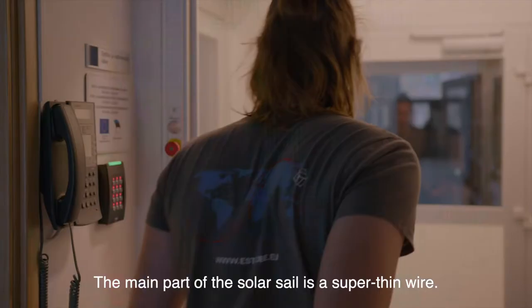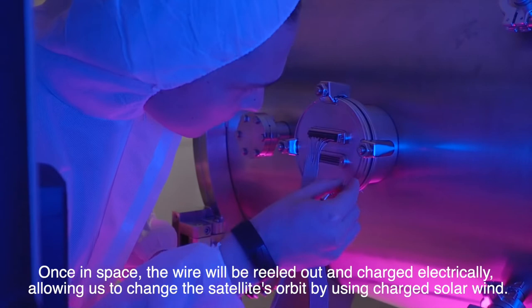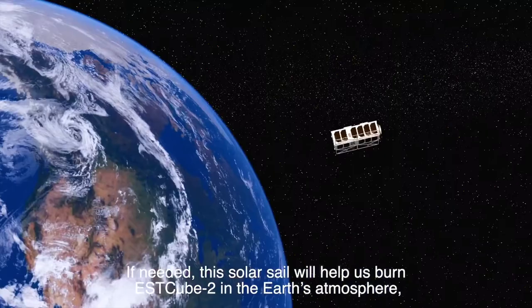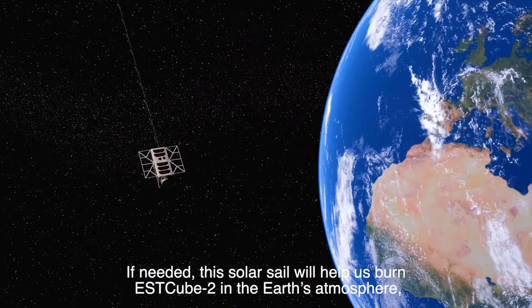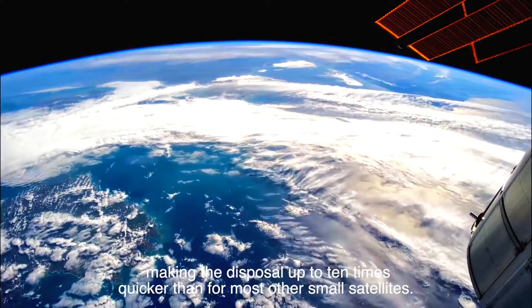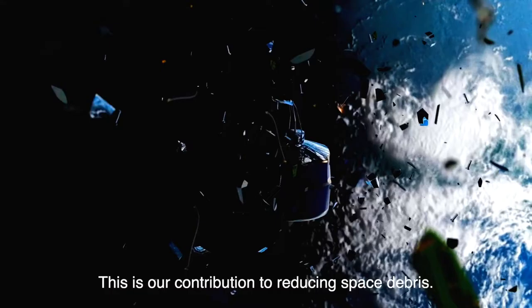The main part of the solar sail is a super thin wire. Once in space, the wire will be reeled out and charged electrically, allowing us to change the satellite's orbit by using charged solar wind. If needed, this solar sail will help us burn S-Cube2 in the Earth's atmosphere, making the disposal up to 10 times quicker than for most other small satellites. This is our contribution to reducing space debris.